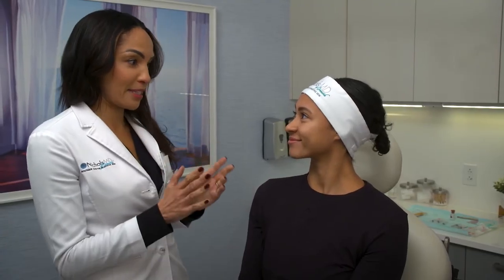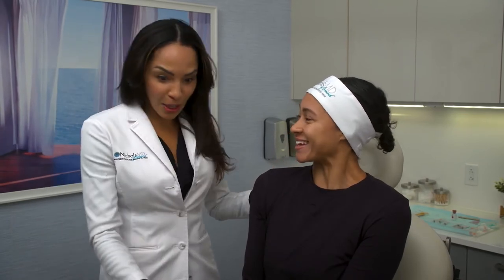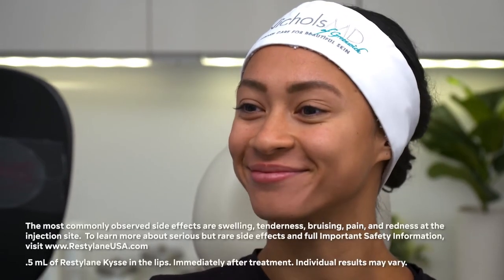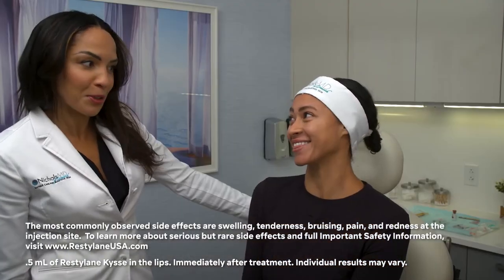All right Alicia, so we finished the lip treatment with the Restylane Kiss, and your lips look amazing. I want you to see them — here's a mirror. Take a look and see what you think. Oh my God, don't they look good? Yes, this is perfect. They look so good — they just look subtle, sweet, soft, and really enhance your already beautiful shape. So why don't you give it a kiss?